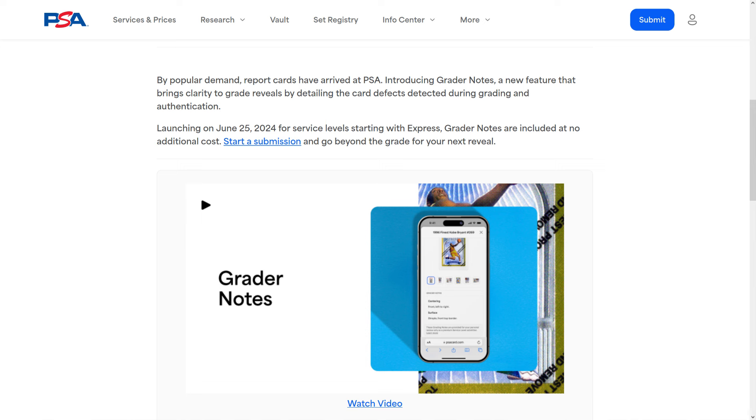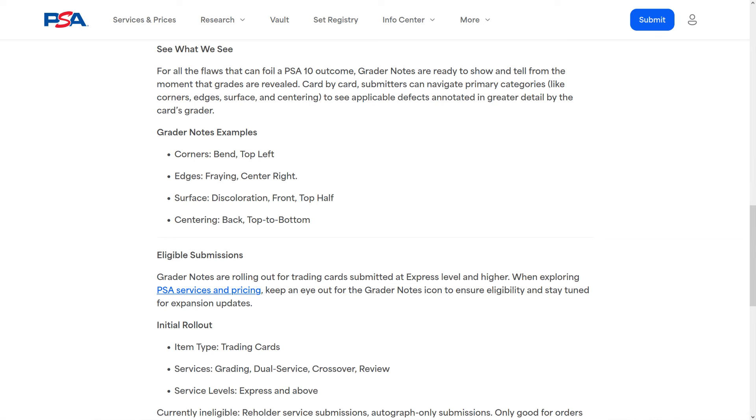Beckett does this, CGC does this, many other companies do this — and that's grading transparency, or what PSA is calling grader notes, or 'grader notes for greater clarity' as their ad slogan is. Basically, when you go in to look at the grade on your card in their database, you can scroll down to the bottom and see why the card got the grade that it got. Did it have fraying on a bottom right corner? Did it have some discoloration or scratches? You can actually see some grader notes, which is great that PSA is offering this. I think this is a wonderful thing.